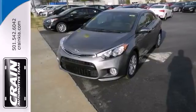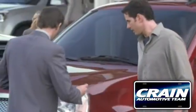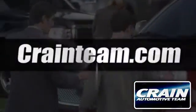Come in for a test drive today. Visit us anytime at crainteam.com.